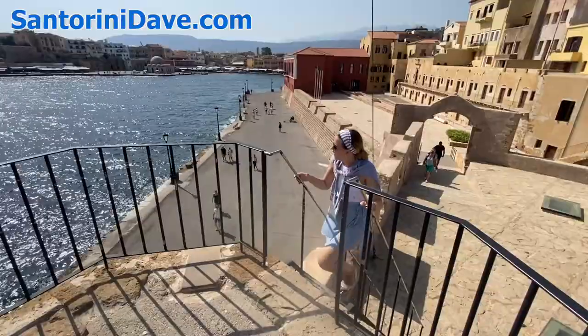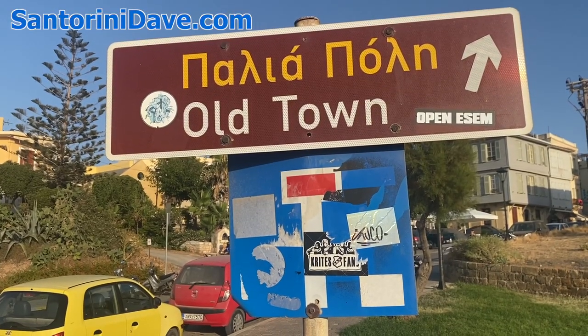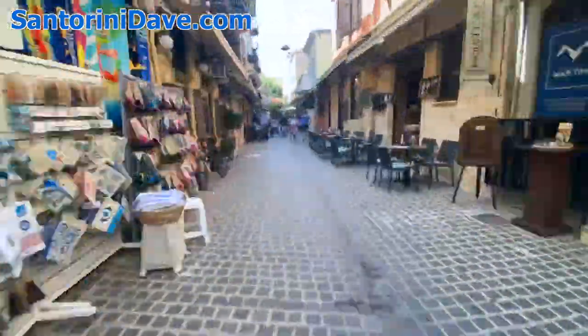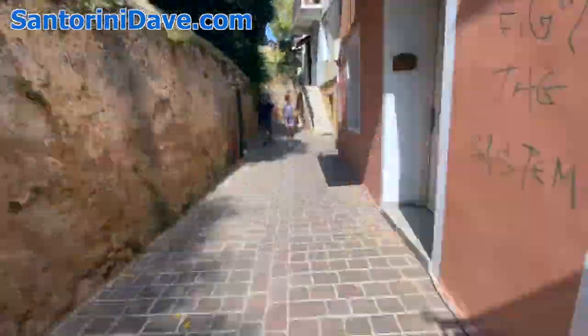Hanya is the most picturesque and attractive town in Crete, with a 600-year-old Venetian-era old town that is free from vehicular traffic. It's in this maze of narrow alleyways filled with boutique hotels and apartment rentals where most international visitors choose to stay.